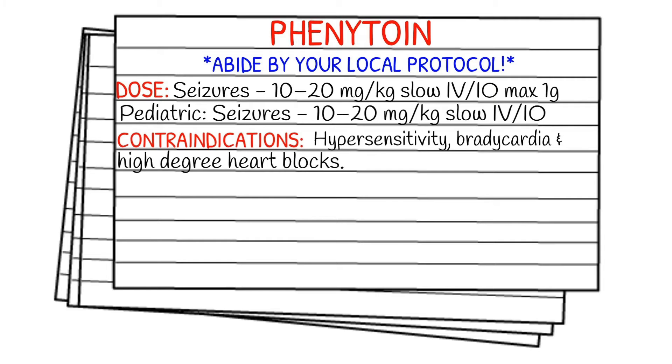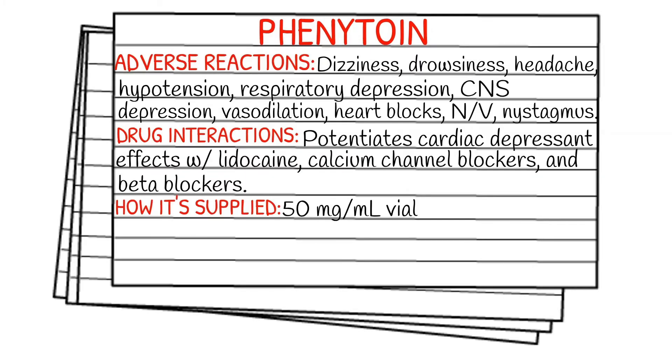Contraindications for this medication are hypersensitivity, bradycardia, and high degree heart blocks. Adverse reactions of Dilantin include dizziness, drowsiness, headache, hypotension, respiratory depression, CNS depression, vasodilation, heart blocks, nausea and vomiting, and nystagmus.